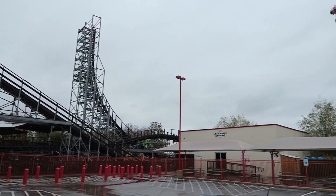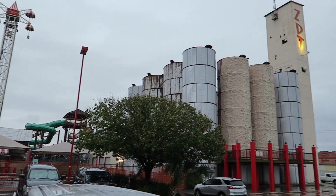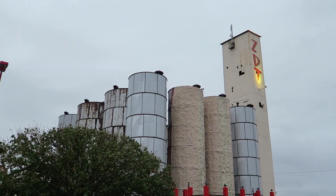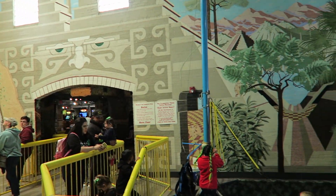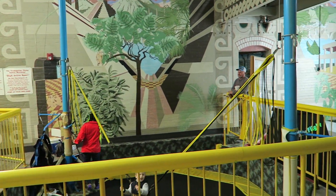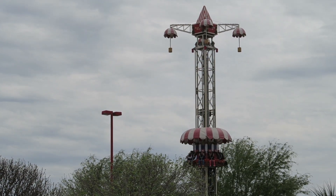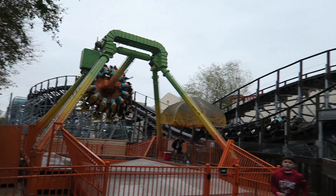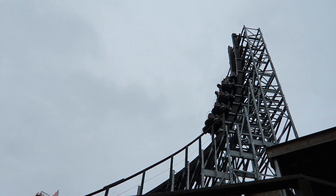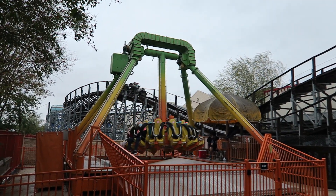ZDT's Amusement Park is an interesting complex in Seguin, Texas. This place is located 35 miles east of San Antonio and it dabbles in a bit of everything. You have an indoor area with some arcade games and active attractions, an outdoor area with a big go-kart track and some flat rides, a handful of water slides, and the Switchback wooden roller coaster. In this video, I will rank the top 10 attractions at ZDT's.